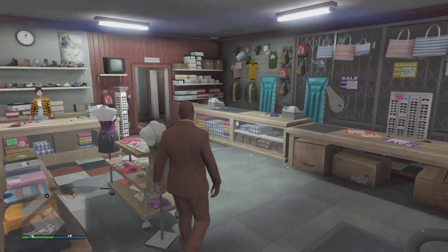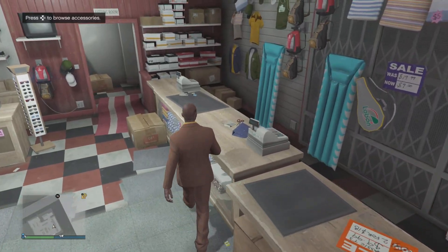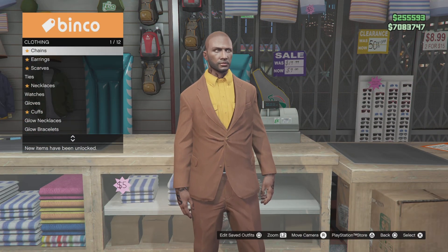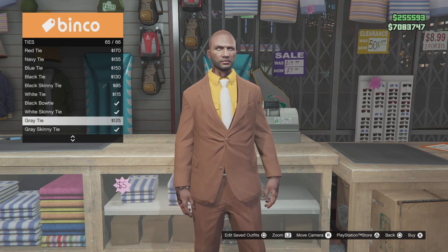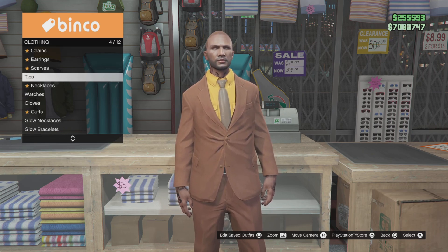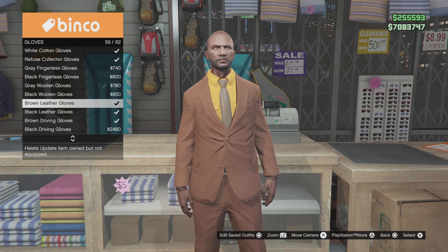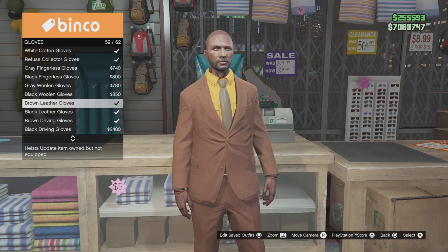Now this certain character didn't have no gloves on, but I still decided to put some gloves on. So I'm gonna go to the accessories — go right here to the ties. The tie you're looking for is number 52, which is this brown tie right here. And I still decided to put these brown leather gloves on — I'm gonna go ahead and get them.